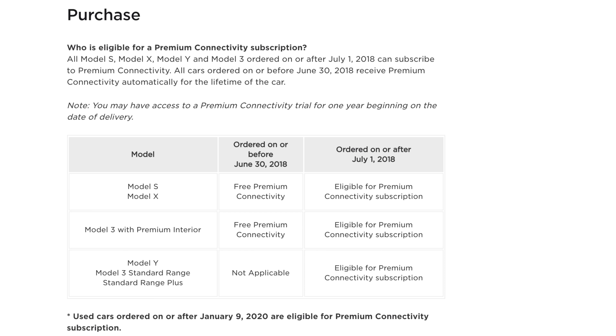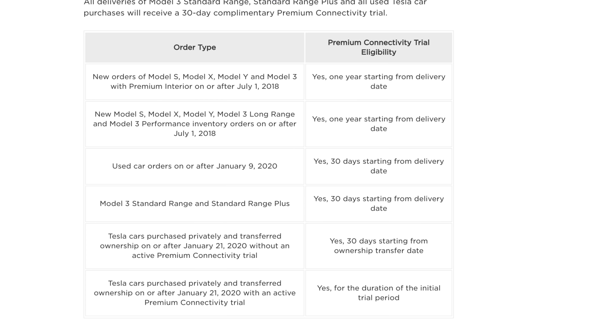I do understand those frustrated by the fact that it's not built into the price of the car - I totally get that. Also, I should clarify: if you got a Model S, an X, or a Model 3 with premium interior - that's a dual motor or higher - before June 30th, 2018, then you have free premium connectivity for life and you don't have to pay a dime. But if you got a car after that, there are a couple of different tiers. If you got a standard range or standard range plus vehicle, you get 30 days of premium connectivity for free - think of it like a free trial - and then you're going to have to start paying. If you have a tier higher than that, like a dual motor vehicle or a Model S or X, you get one year for free.